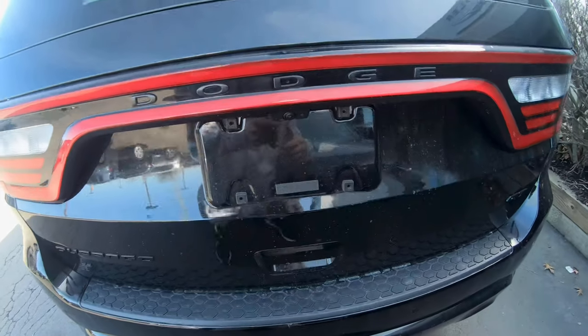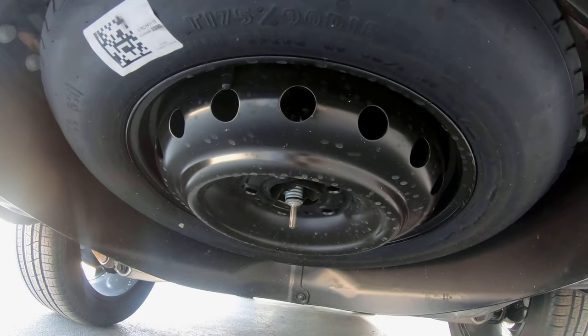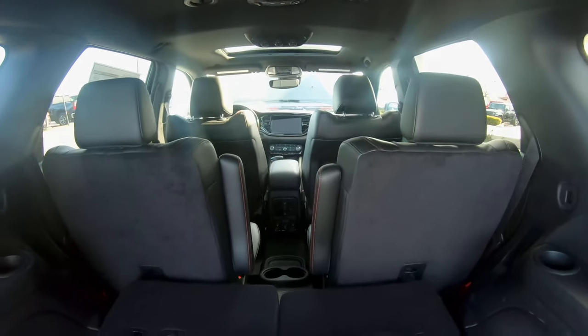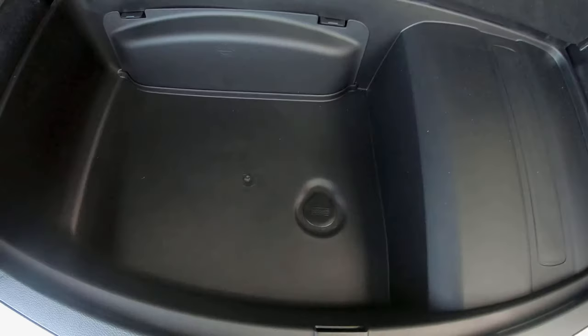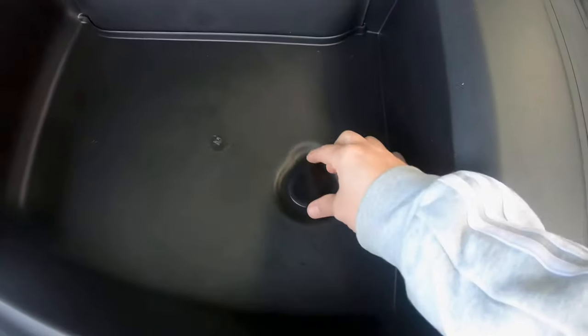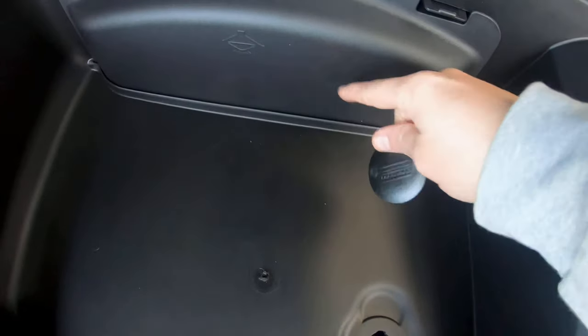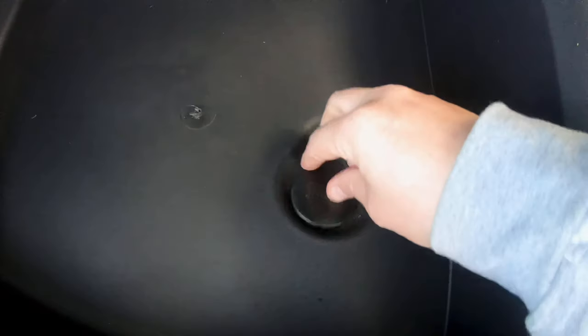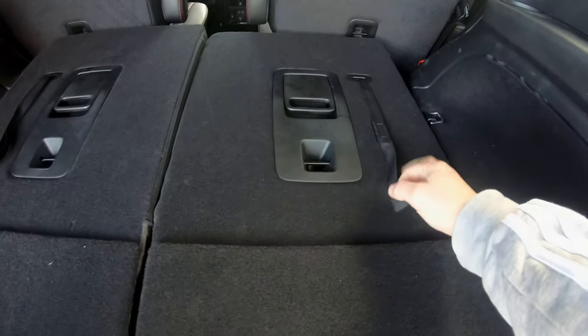It does come equipped with a spare tire but the spare tire is located underneath. These are the bucket seats and you have a little bit more storage capacity right here to get access to the spare tire. You just pop that up, take the kit out here, then you can have access to the spare tire. These are two seats here so we have extra storage space.